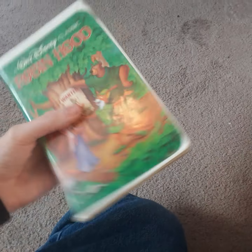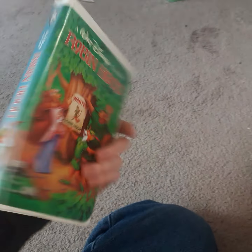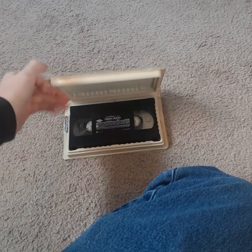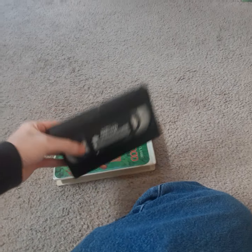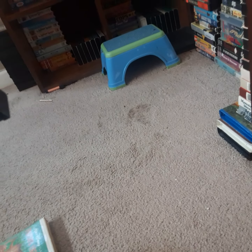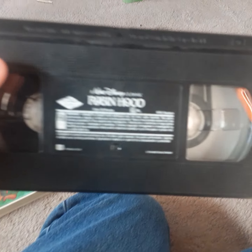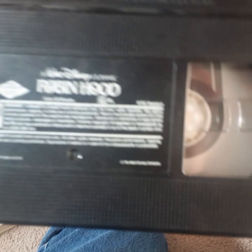Pretty interesting. I also have another VHS of Robin Hood from 1992, except this one has no previews on it whatsoever. Instead it goes straight to the FBI warning screens, the Walt Disney Classics logo, and the Walt Disney Productions logo — that's it. Print date is from October 5th, 1993, making this a 1992 reprint.